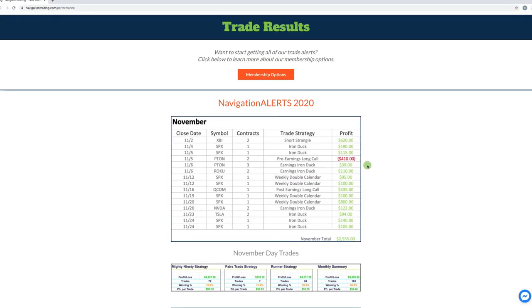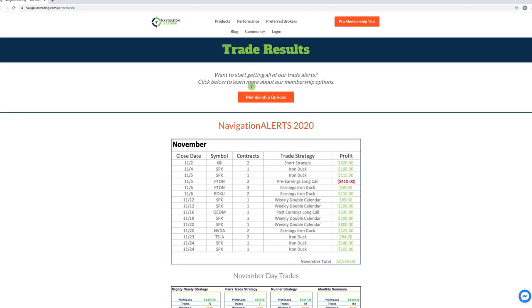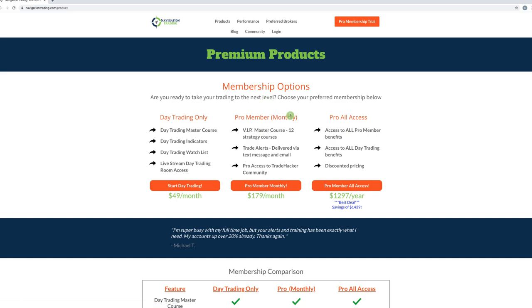If you're interested in following along, we've got several different membership options. I'm right here on navigationtrading.com/performance — this can also be found in the main menu on any page. If you're only interested in day trading, we have an option for 49 bucks a month. That includes the day trading master course, where we teach you step-by-step how to trade the strategies. You get access to our indicators, our watch list, and access to our live stream day trading room, where we trade live and call out the trades each morning.